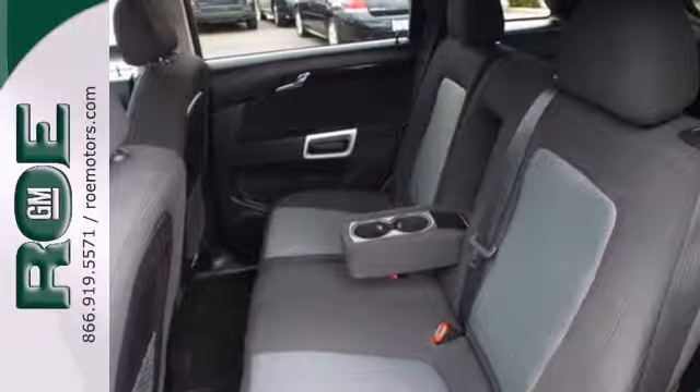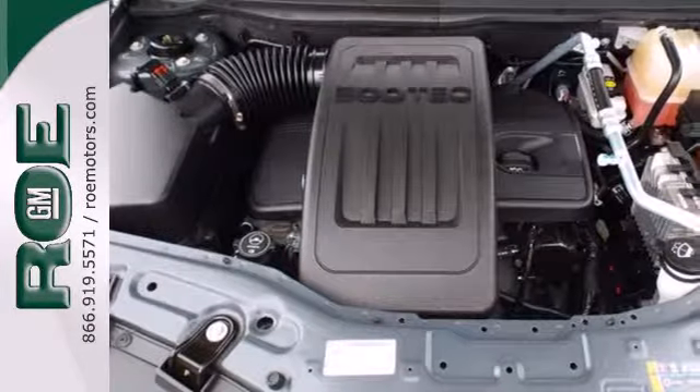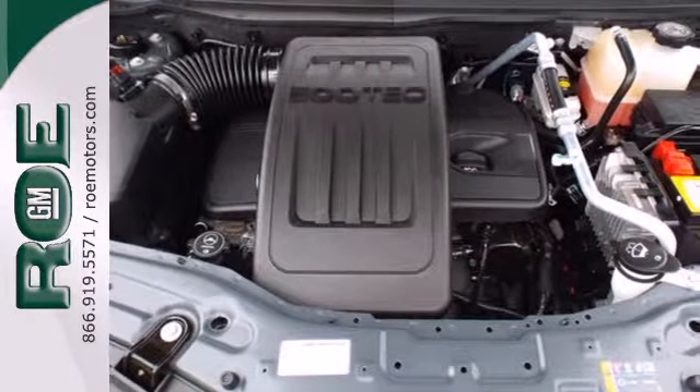It's nicely equipped with keyless entry and satellite radio. Other features include cruise control, the Stabilitrack system, and a tire pressure monitor.